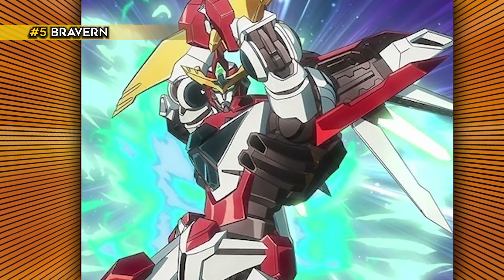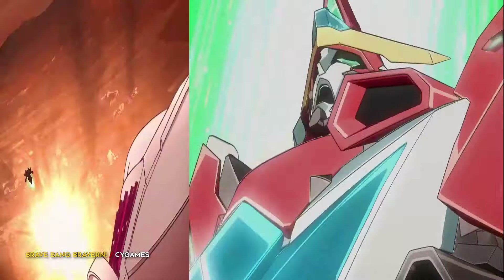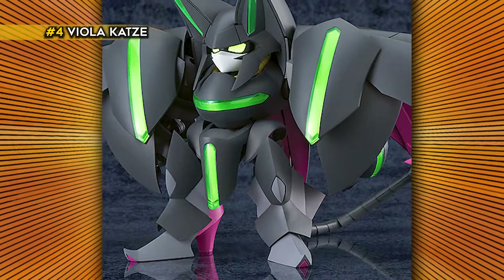Bravern from the newer series Brave Bang Bravern has already established itself as a favorite among mecha anime. Bravern is a very self-aware series with mecha so strong that they break the fourth wall.